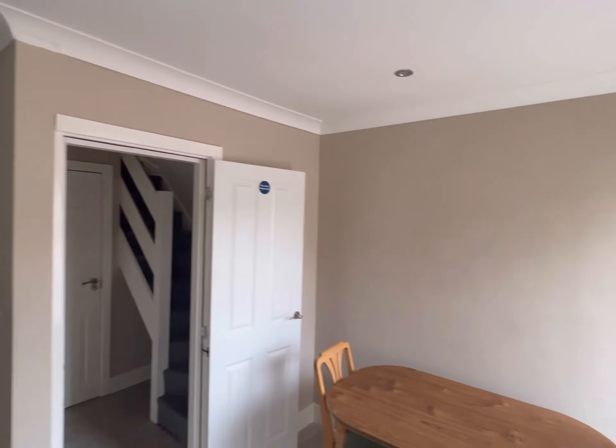Up to the first floor of the duplex. You've got this area here which you could use as storage or as a small living area, with a nice window and spotlights.